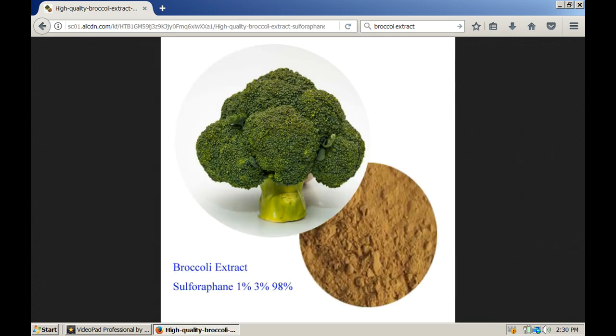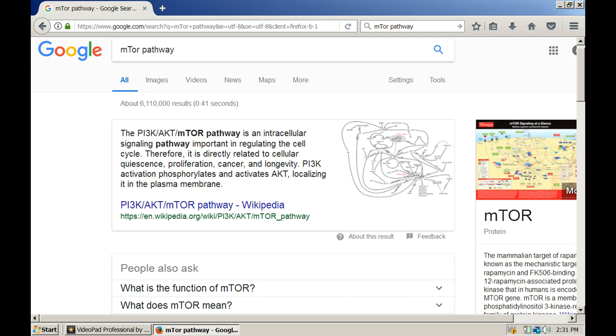The kickstarter for this DNA repair process is a substance called sulforaphane, which is found in the brassica family of plants, especially in broccoli. That's because sulforaphane activates the mTOR metabolic pathway.